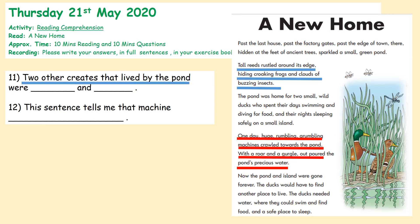I'd like you to pause here and have a read of 'A New Home.' Remember the two areas that you're looking for: two other creatures that live by the pond — keep scanning for that information — and what does that sentence tell you about the machines? What do we learn about the machines on this page? So pause here.